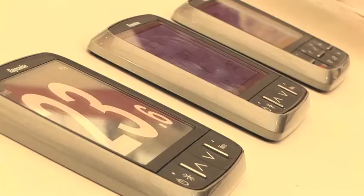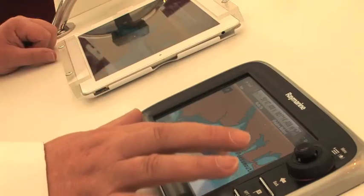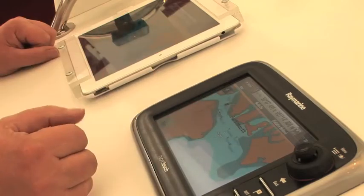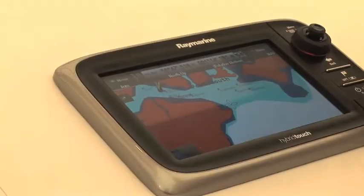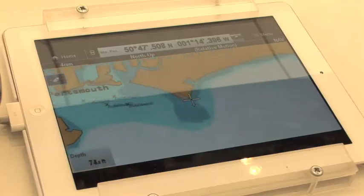For the first time in the UK, Raymarine are showing their latest generation chart plotter. It's touch screen or non-touch screen, because there are certain times and weather conditions where a touch screen is not possible to use. This unit has got embedded GPS, embedded Wi-Fi and also Bluetooth. They've produced an app that enables you to Wi-Fi link the two units together and mirror the screen, so everything you can view on the display, you can repeat onto your iPad.